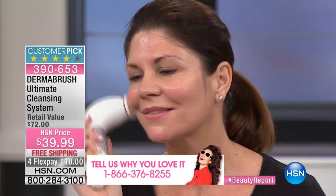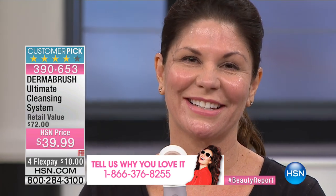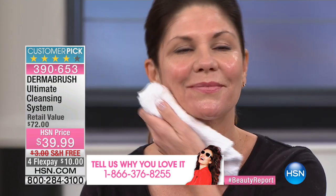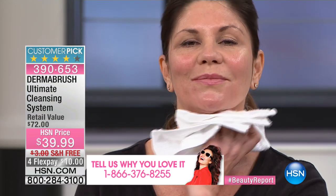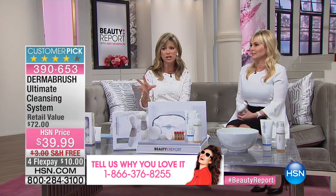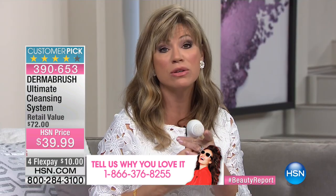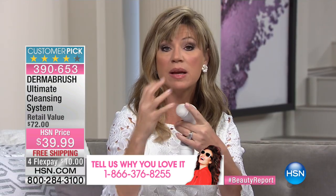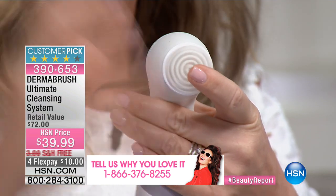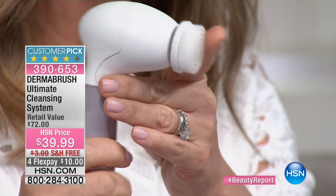Wait till you see the bristles after Christine is done using this for just a few seconds — that is unbelievable. And look — her skin isn't pink, it's not red. Be careful with a lot of cleansing systems; some are so harsh the brushes are almost pulling and tugging. This is designed for even those with sensitive skin because it's a rotating brush. It rotates rather than grabbing and pulling the skin, so it's very gentle yet incredibly effective.